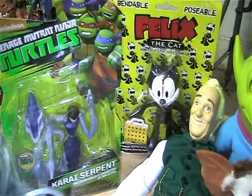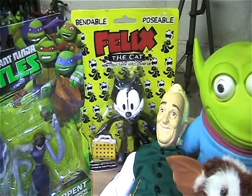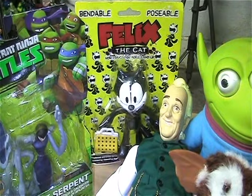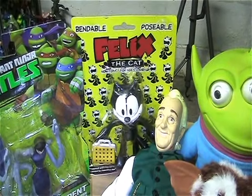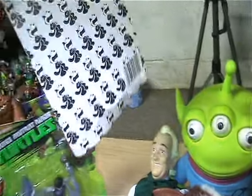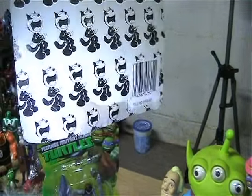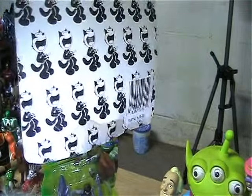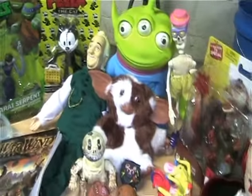And the Felix the Cat - I also found that at Goodwill, still mint in package. The package has a little water damage on the bottom by the feet. I don't know if I'll be taking him out of the package - I might, I probably will because of the water damage. But I like that package, so I might do something with it, because the back of it also has all the Felix the Cats. And there you can see the water damage down there.